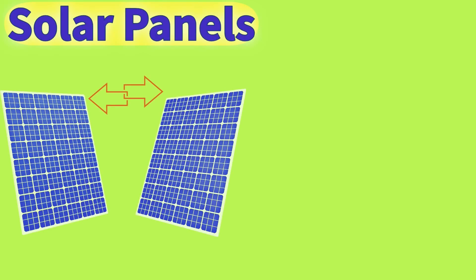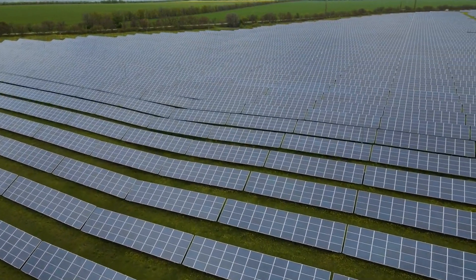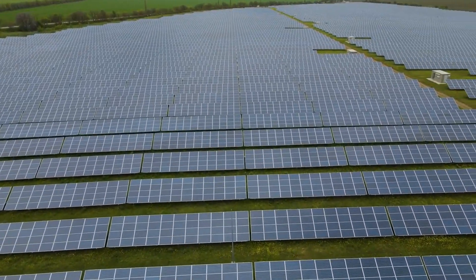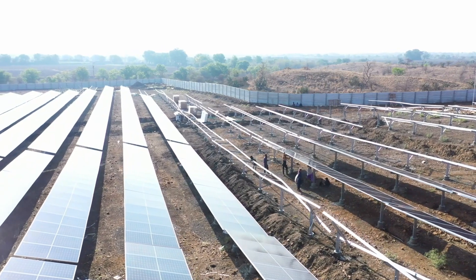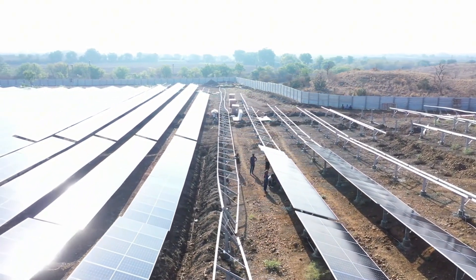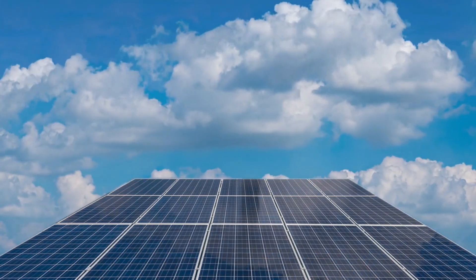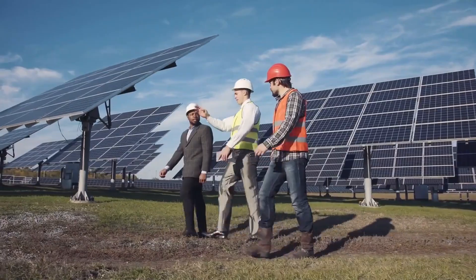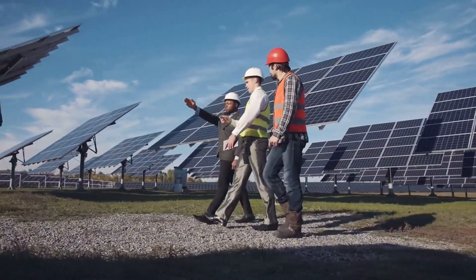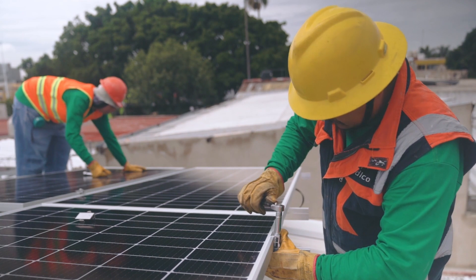There are several factors you need to consider when determining how many solar panels you'll need to charge a battery. The first is the battery's capacity — a larger battery holds more energy, which means you'll need more solar power to charge it. Your location and the number of peak sunlight hours you receive each day are equally important. For example, someone living in a sunny location like Arizona might have 6 hours of peak sunlight per day, while someone in a northern climate like Germany might only get 3 or 4 hours. This difference significantly affects how much energy your solar panels can produce daily. Even the best setups lose some energy during the process of converting sunlight into electricity and storing it in the battery, with most systems operating at about 80% to 90% of their theoretical maximum.